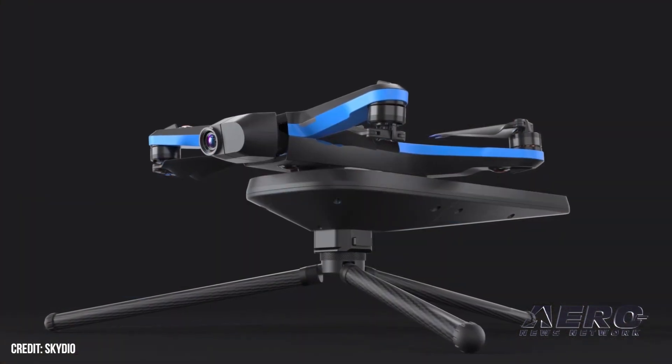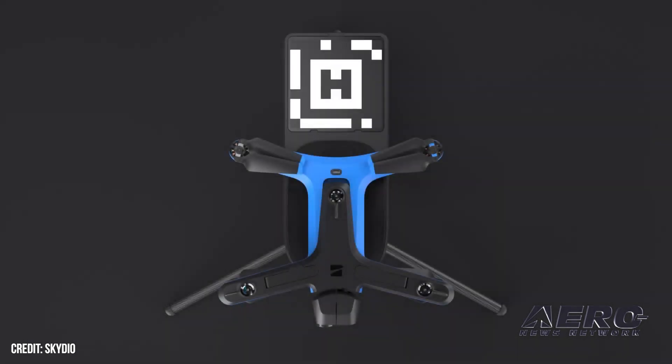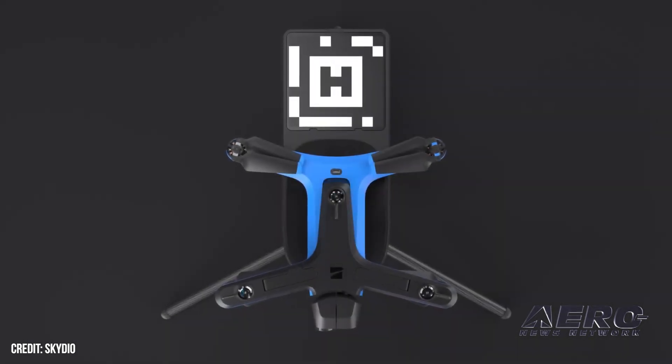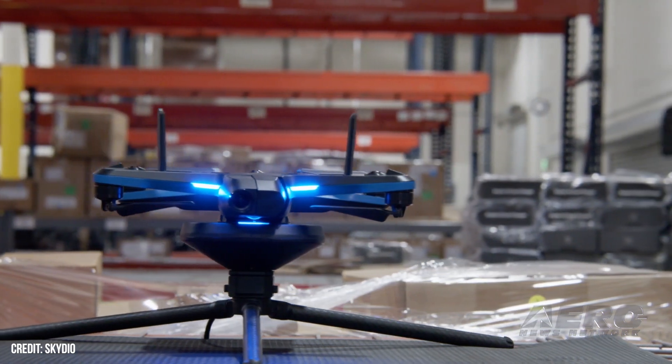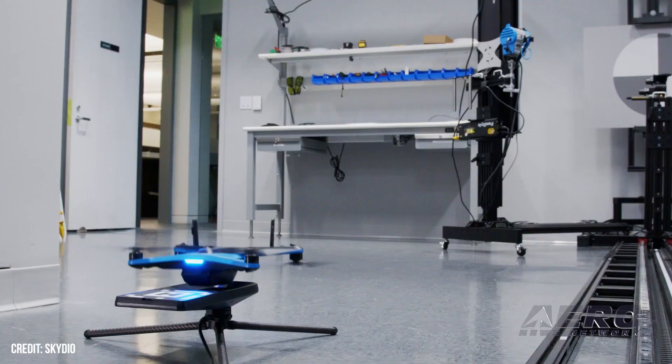Our indoor dock is a smaller form factor that allows you to drop in, and as long as you have Wi-Fi infrastructure you can fly using the same operational platform. As long as it's well lit, we can fly indoors very safely.